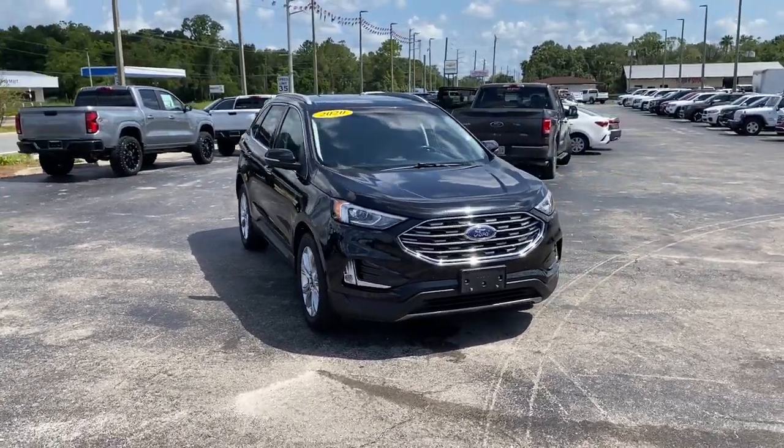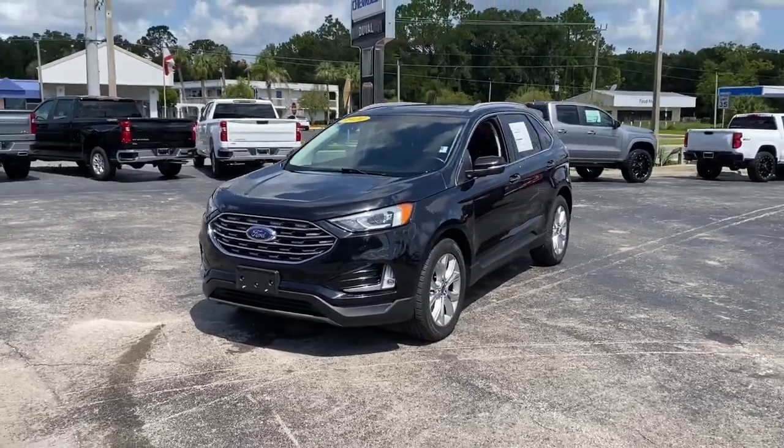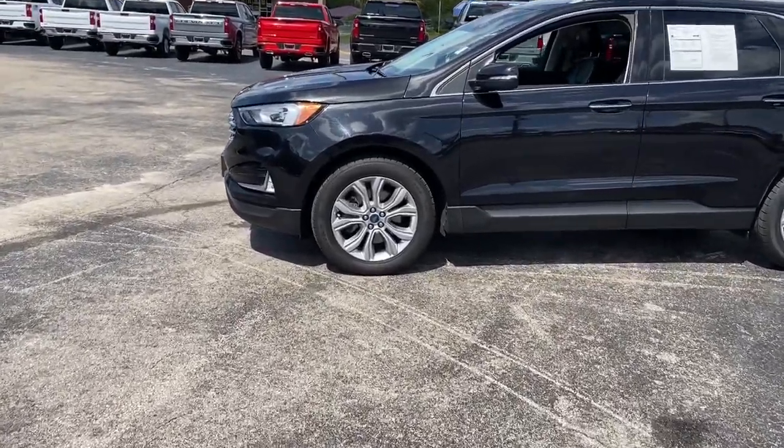Hop into the 2020 Ford Edge. This vehicle is an outstanding buy with fewer than 70,000 miles on the odometer. This stylish, versatile Edge delivers comfort, confidence and capability.